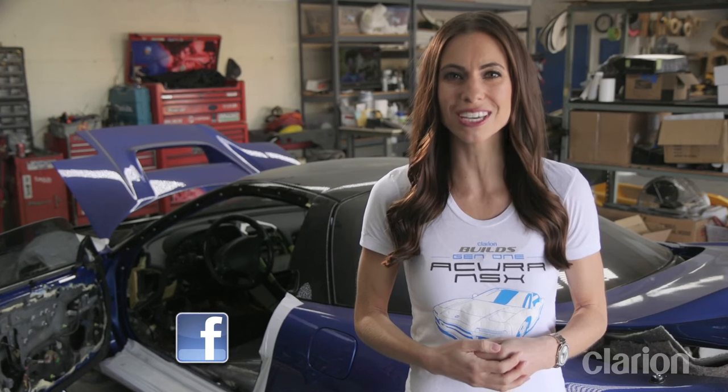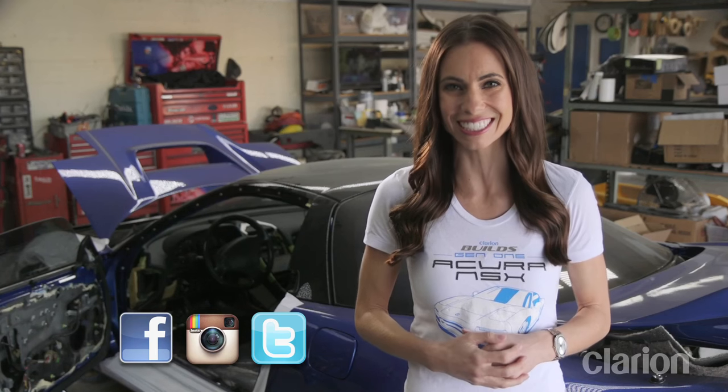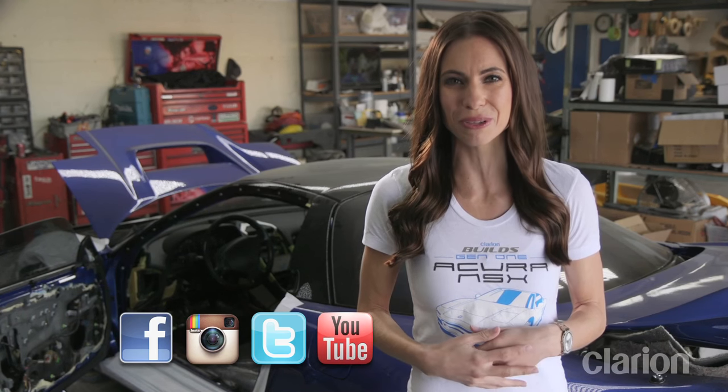To follow the progress of the full build, check us out on Facebook, Instagram, and Twitter, where we will be serving up fresh content regularly. You can also see all the latest Clarion Builds videos by subscribing to our channel on YouTube, or for all that under one roof, visit us at clarionbuilds.com.